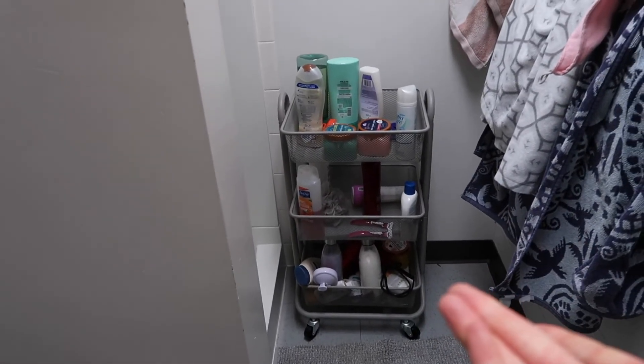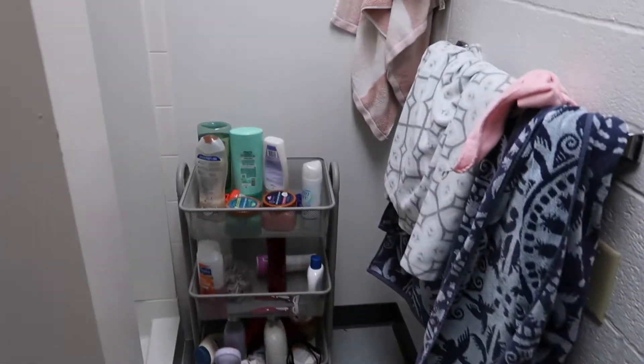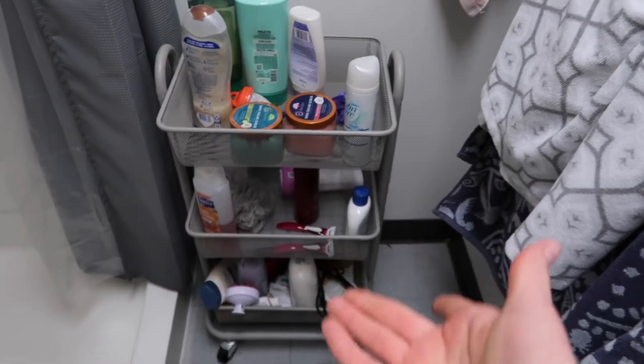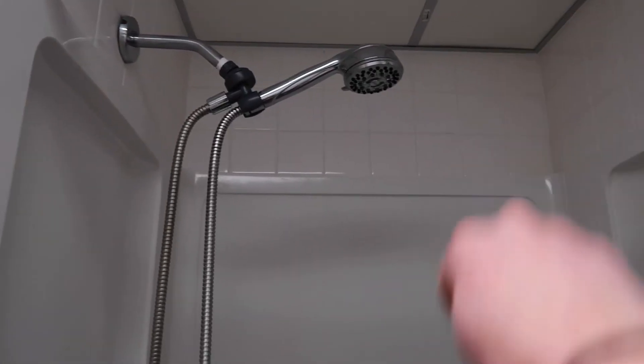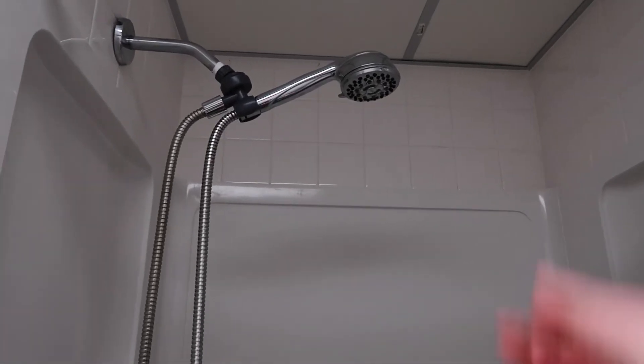We have a toilet rack for storage like toilet paper and stuff. There are a ton of towels because there are a lot of girls. That's where we keep all our bathroom and shower products — we have so many we need a lot of room. The shower is pretty small and doesn't have much storage, so I recommend bringing a rack. We also have a nice upgraded shower head that switches between jet, shower, and other modes — definitely recommend getting one if your shower head is bad.